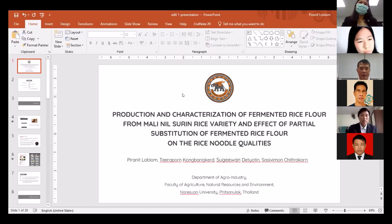The session moderator indicates time has run out, and thanks the presenter. The presenter thanks the audience and moderator, concluding the presentation.